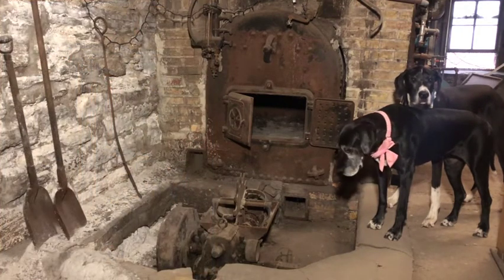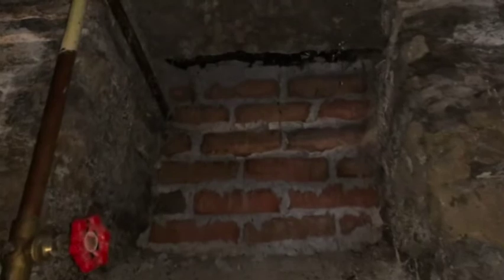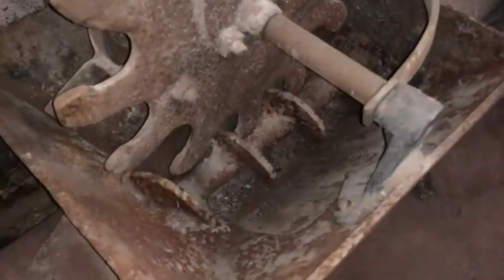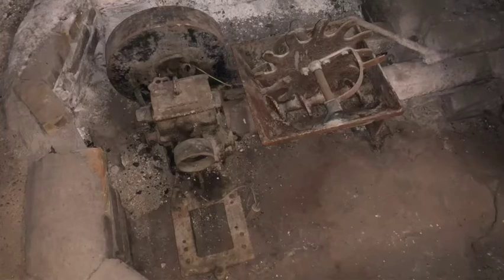Did the boiler man throw coal in with a shovel? No, this boiler was automated. The coal would come down the coal chute into the hopper. The sprockets pulled the conveyor belt, and the paddles broke up the big chunks of coal when it dropped into the hopper. Then an auger drew the coal into the boiler along with a powerful flow of air. The large, round object is the fan.